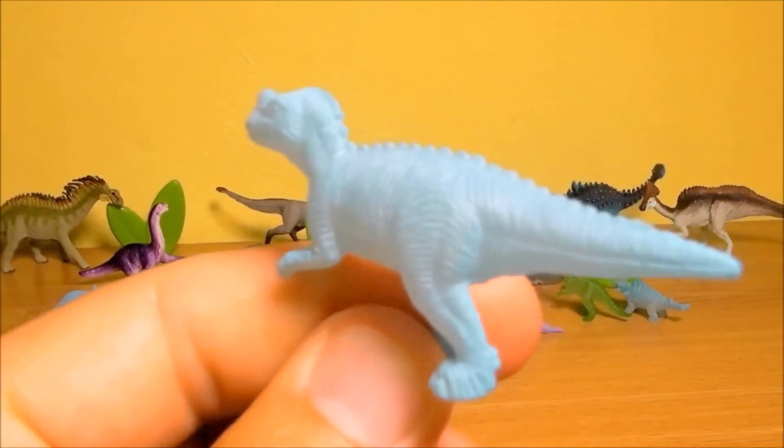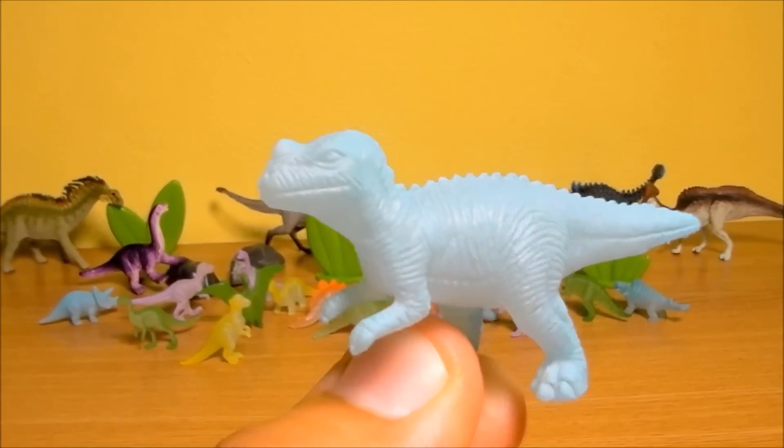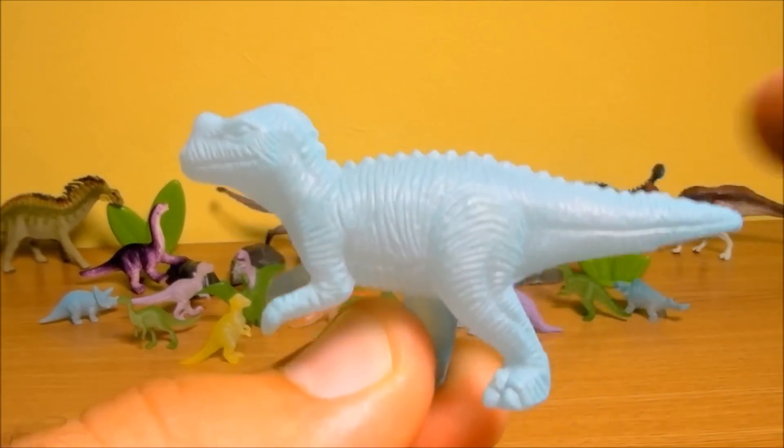And this is the last dinosaur. Thanks for watching my video. Don't forget to subscribe.